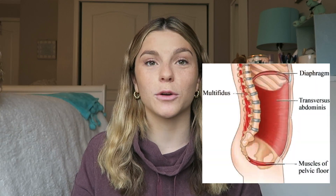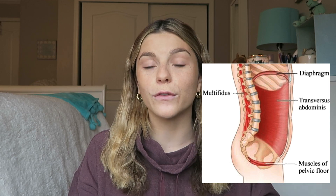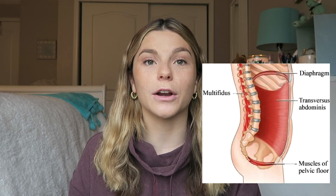So without further ado, let's get into the video. First of all, what is your pelvic floor? I will insert a few pictures here, but your pelvic floor works with your diaphragm, your transverse abdominus, and your multifidi as kind of a canister, and it should all move up and down together when you're doing anything. When there's some imbalances here, this can lead to dysfunction in the pelvic floor muscles. So like any other muscles in your body, the pelvic floor muscles are muscles — they just happen to be located internally.